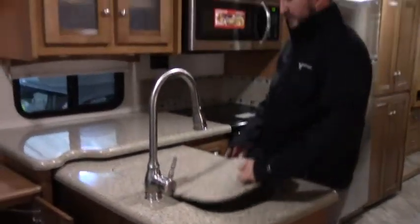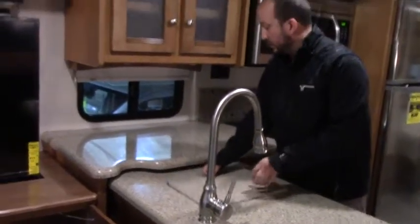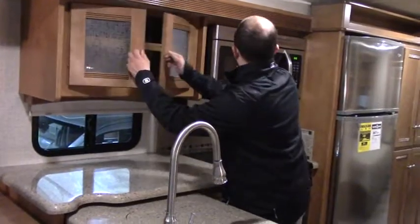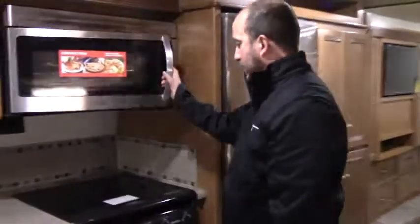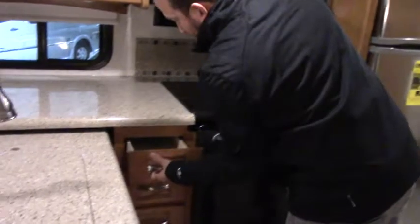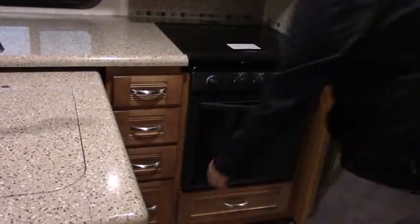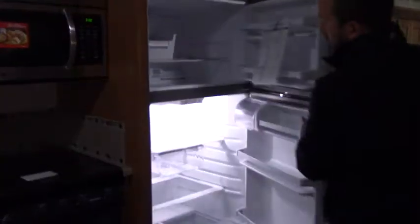Corian countertops, two stainless steel sinks — very deep actually. Lots of countertop space. Good storage through here as well. Very big convection microwave, and you also do have the oven. Three burner stove, plenty of storage here as well, four drawers. Huge fridge and freezer — just bigger than the one I have in my house.